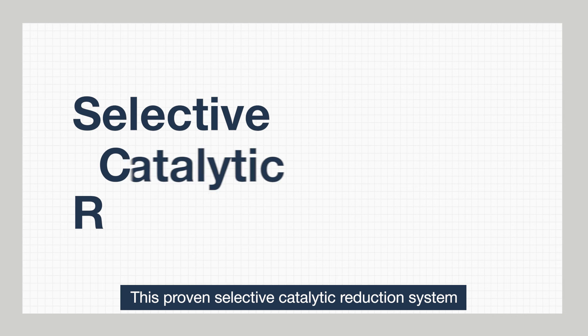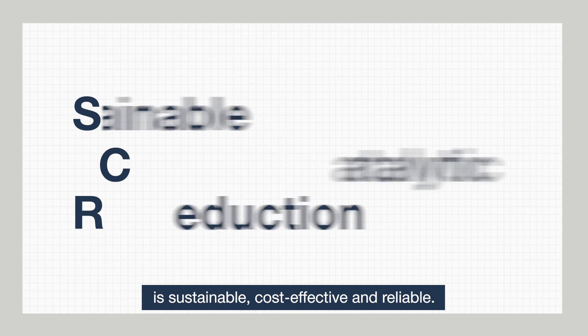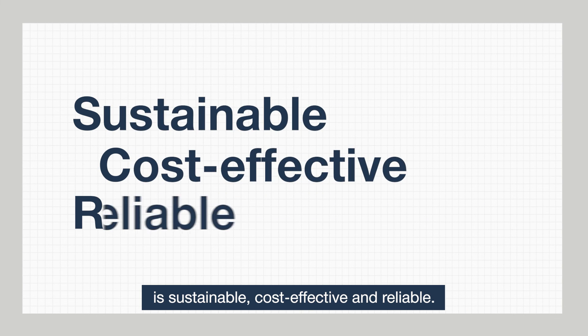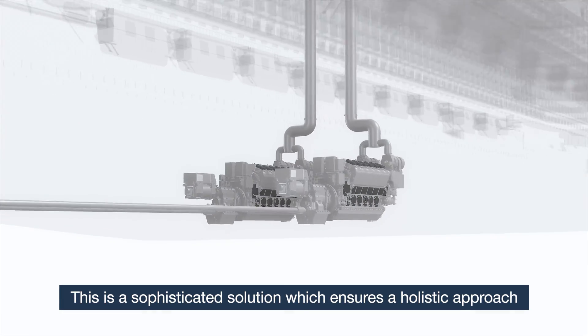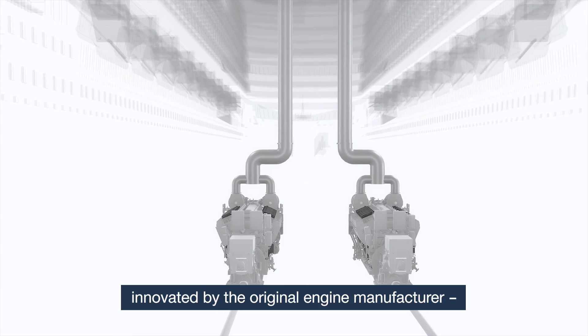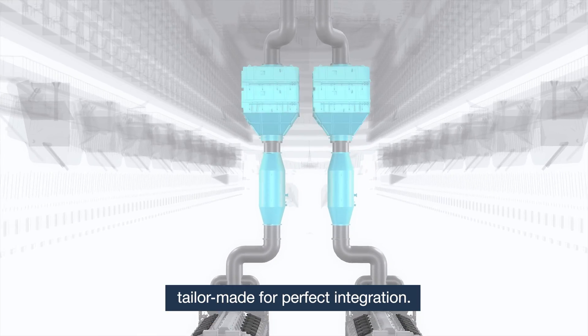This proven selective catalytic reduction system is sustainable, cost-effective and reliable. This is a sophisticated solution which ensures a holistic approach innovated by the original engine manufacturer, tailor-made for perfect integration.